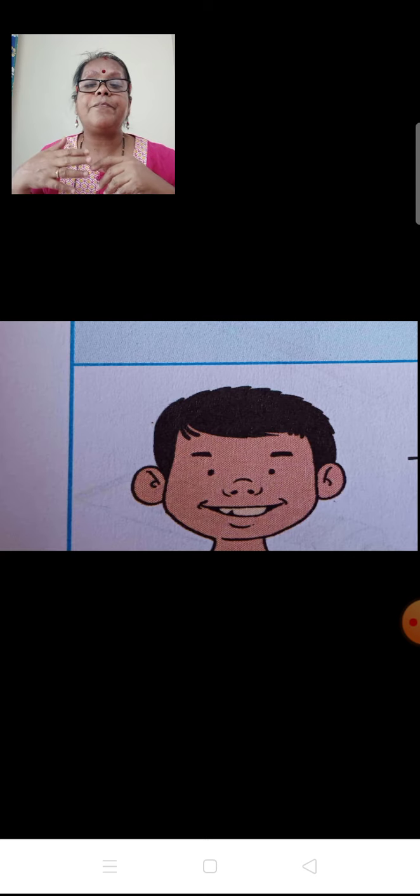Now let us see what this boy is going to tell you — step by step again how to take care of your body. What is the first sentence? To clean my teeth, I use a toothbrush. That is, to take care of your teeth, you use a toothbrush and toothpaste — both are required. Not only toothbrush; toothpaste is also required to clean your teeth.